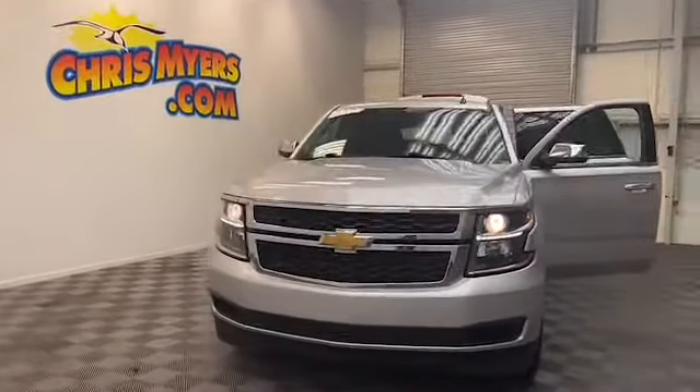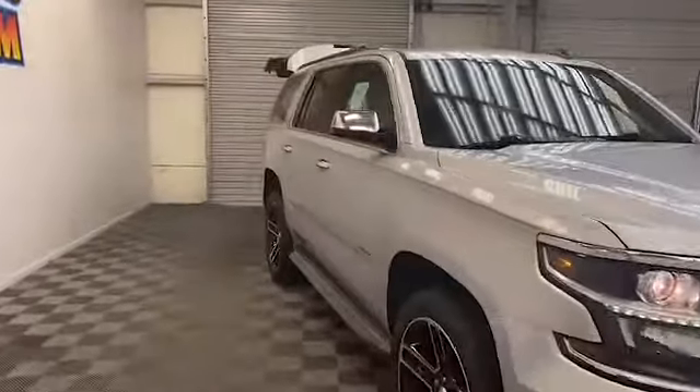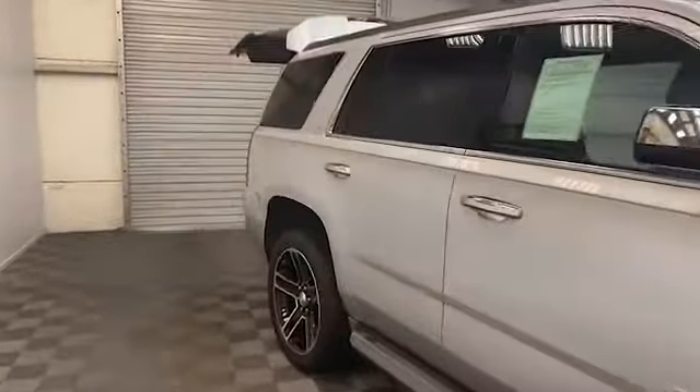Just arrived here at Chris Meyers Auto Mall in Daphne. We have this 2015 Chevrolet Tahoe LT Edition SUV.